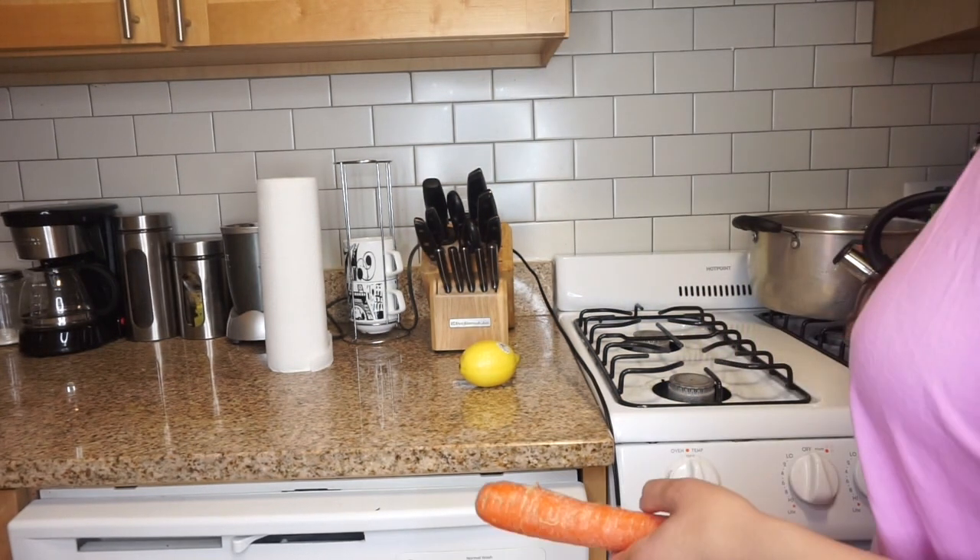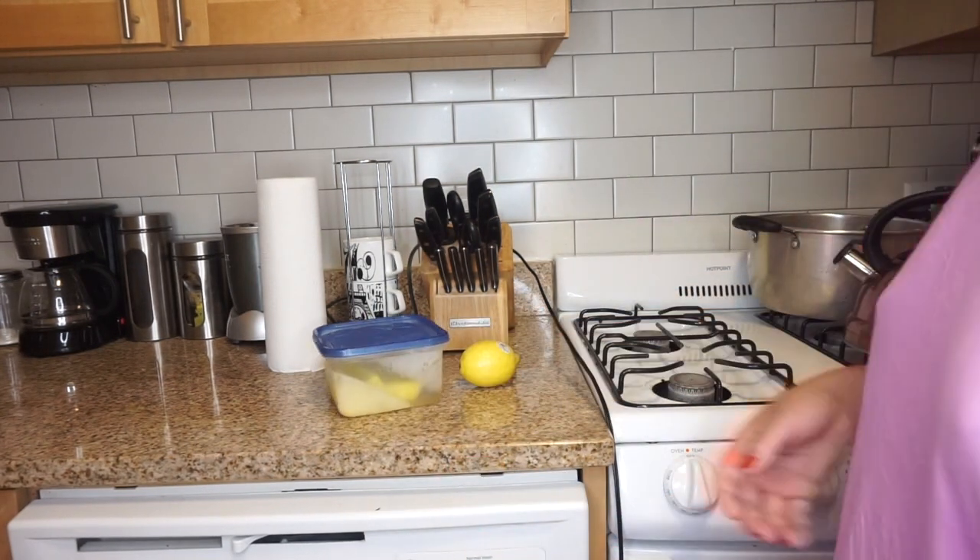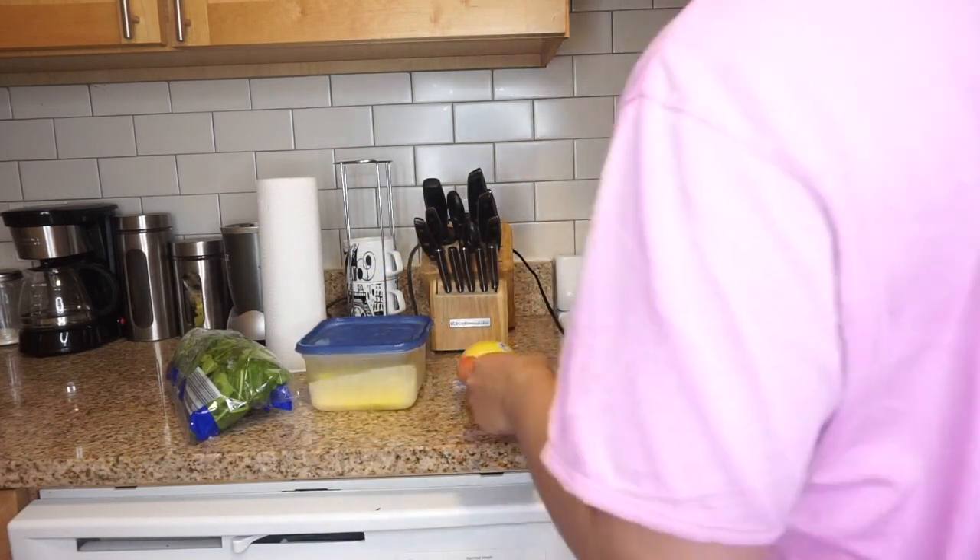I'm about to show y'all where abs are made and my anti-inflammatory, non-inflammatory shape. I make myself a smoothie every morning.